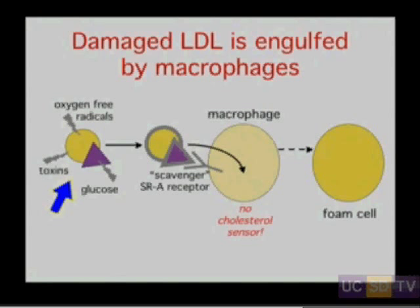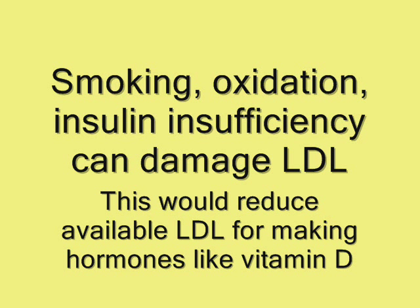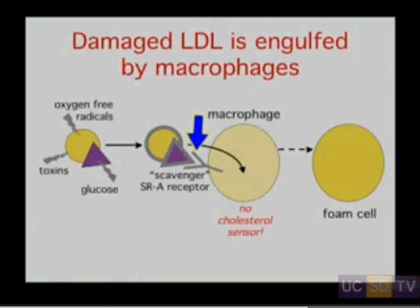These molecules are circulating and they're subject to damage. They can be damaged by oxygen free radicals, by toxins floating around such as cigarette smoke, and they can be modified by free glucose. Any of these damaging agents results in modification — essentially aging — of the particle. This makes it so that it can now bind to a new type of receptor: a scavenger receptor, specifically the type A scavenger receptor expressed on macrophages. This allows the macrophages to take up the LDL by receptor-mediated endocytosis.